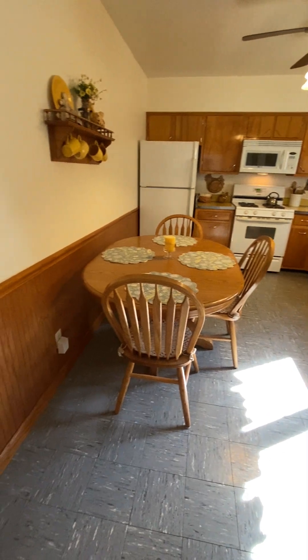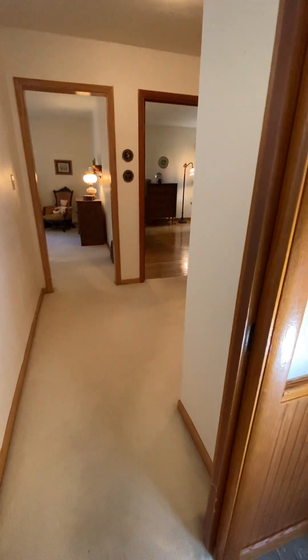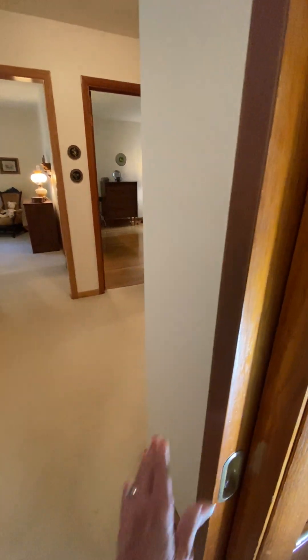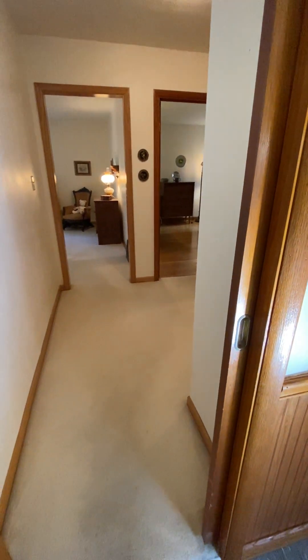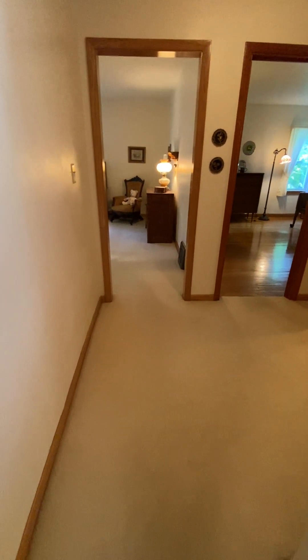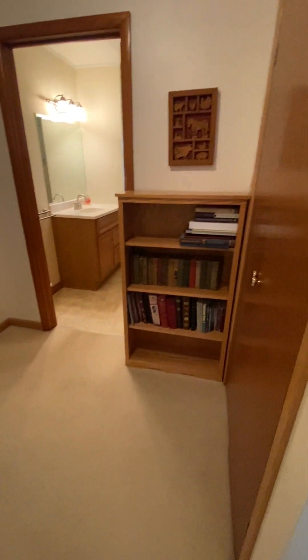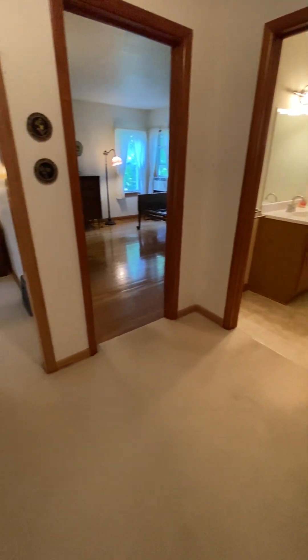To my left as I enter the kitchen is the hallway into the bedrooms. There is a pocket door if you do choose to close that area off for quiet and privacy. This is a large hallway with an additional closet, the bath, and two bedrooms.